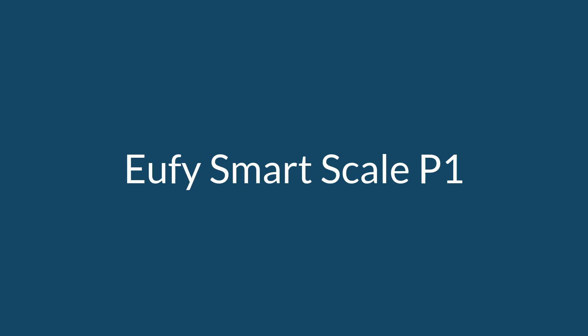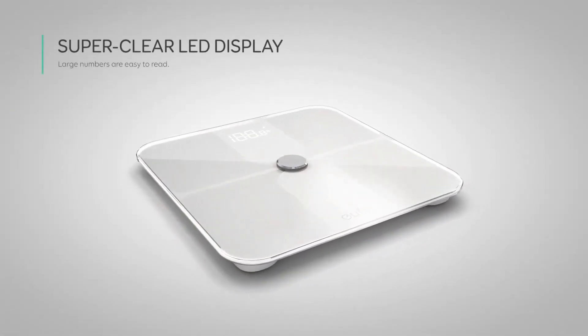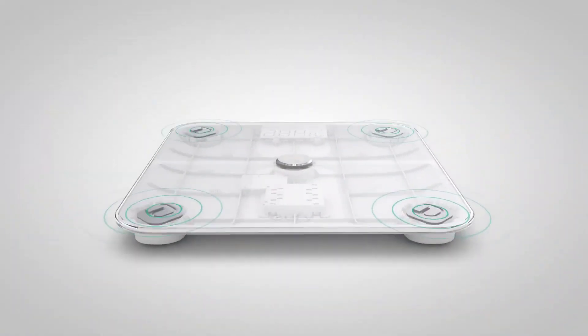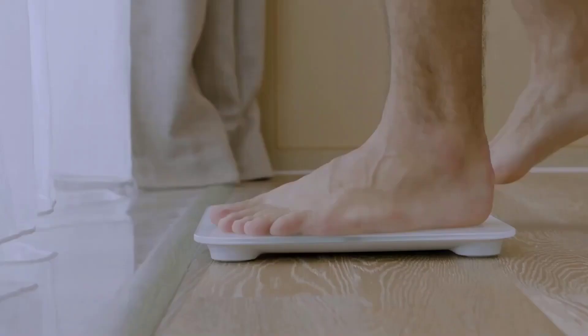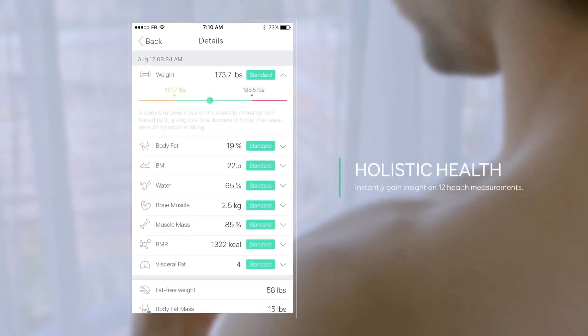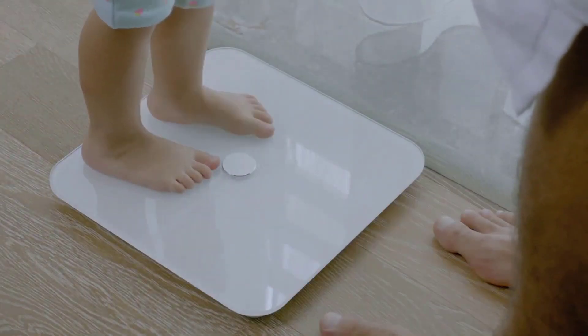Number 3 is the Eufy Smart Scale P1. The Smart Scale P1 is a great choice for multiple users. It allows for 16 user profiles and will automatically detect who's using the scale, as long as there's at least a 6.6 pound difference between users. If there isn't, you'll have to connect the scale to each profile manually before weighing yourself, which is an extra step but only takes 30 seconds in the app. As for measurements, the scale is pretty consistent, with no more than a 0.5 pound difference between each use. It only displays weight on the screen, but in the app this smart scale gave the most in-depth report of the bunch, by far.